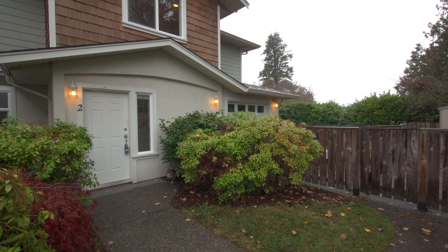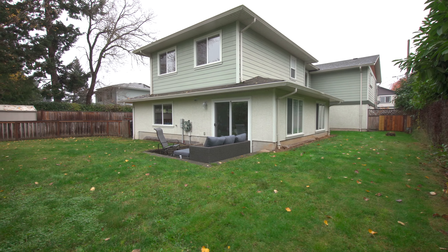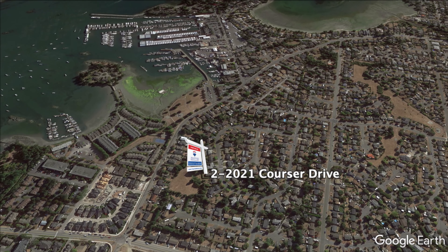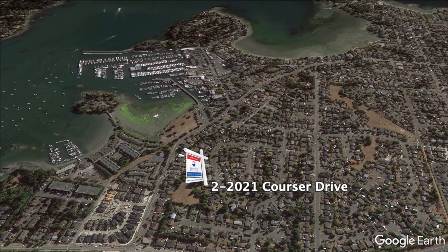Welcome to 2221 Courser Drive, a beautiful half duplex in Sydney in a highly desirable neighbourhood just blocks from the ocean and the charming Sydney Town Centre.